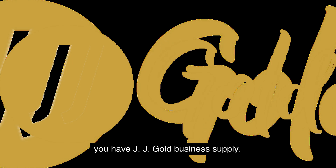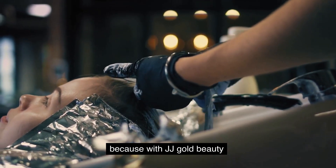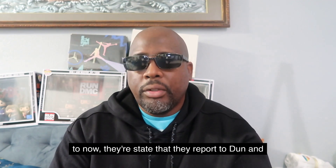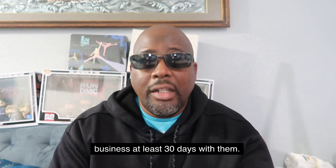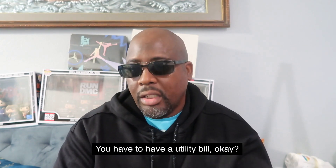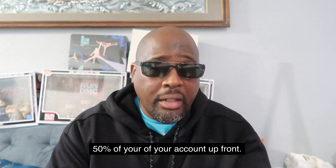Then you have JJ Gold Business Supply. This is especially for people in the hair and beauty niche, because with JJ Gold Beauty Supply, they offer net 30s. They state that they report to Dun & Bradstreet and Experian, but you have to be in business at least 30 days with them. The requirements include a bank statement, a driver's license, and a utility bill. If you are new, they want you to pay 50% of your account up front.